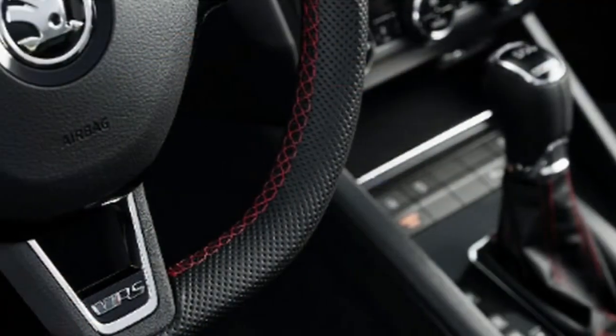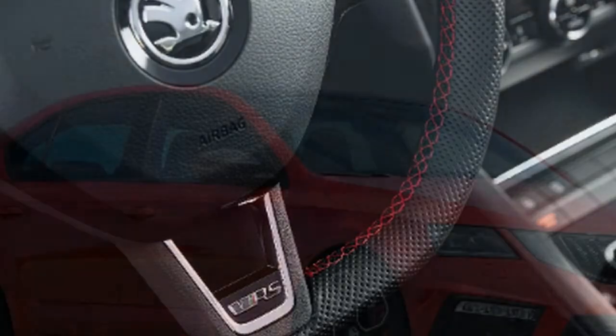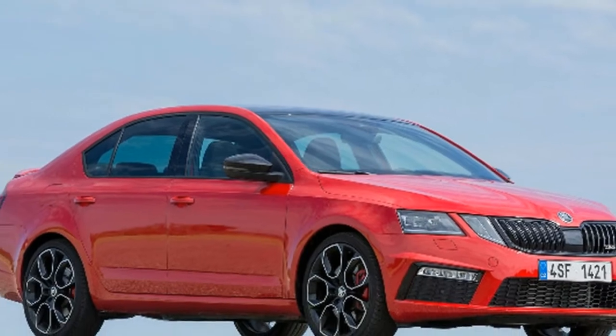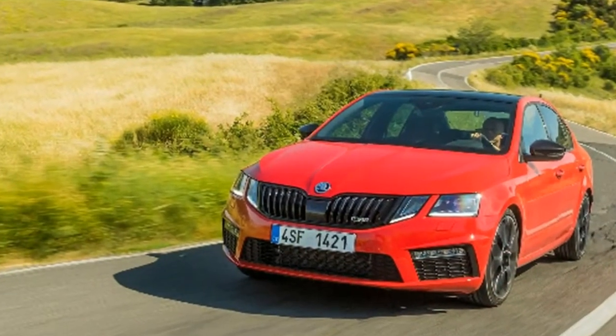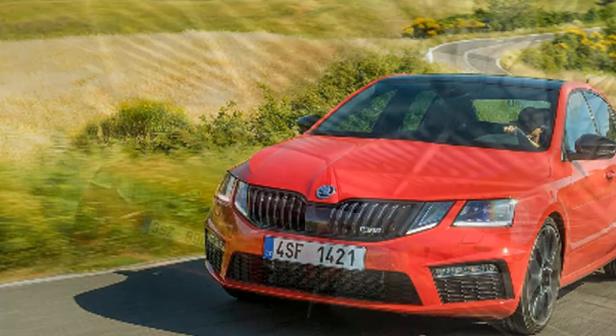The Octavia in the top-spec RS245 specification will attend the show to flaunt its newly gained Challenge Plus package. Images have not been released, so we're looking at the standard RS245, but Skoda say its hottest Octavia will benefit from an assortment of model-exclusive design tweaks inside and out, along with some equipment upgrades.